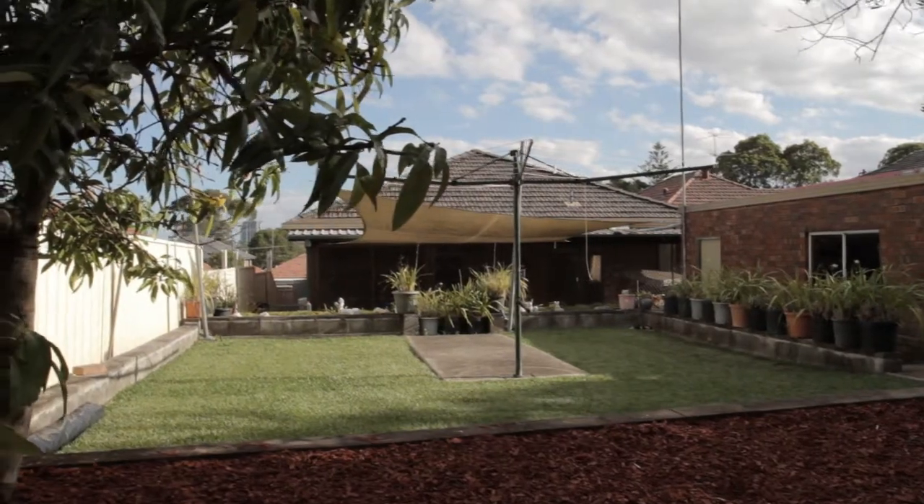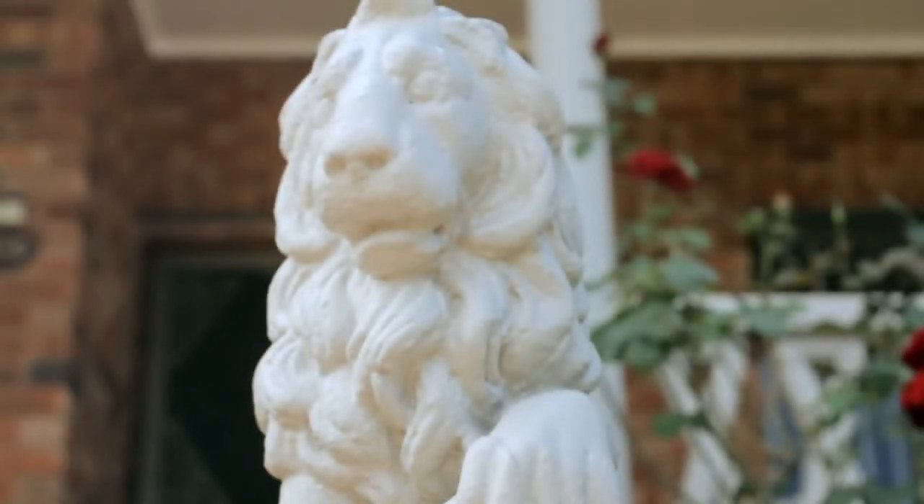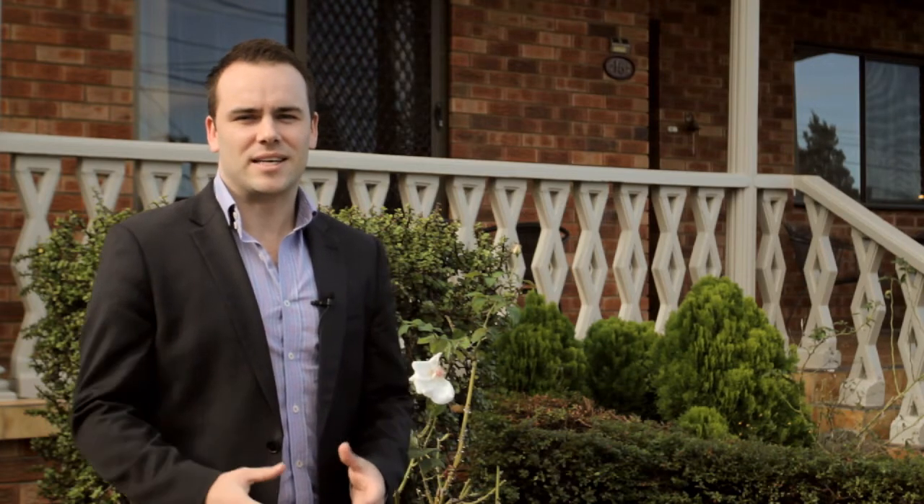This extremely well-built full brick home is situated on the high side of a quiet street, very close to all amenities including local shops and transport. As you can see, this property is definitely one I recommend checking out. Can't wait to see you here this Saturday.